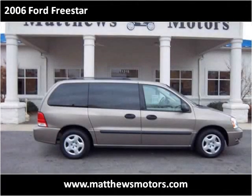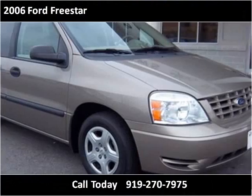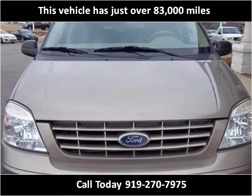This 2006 Ford Freestar is available from Matthews Motors. This vehicle has just over 83,000 miles.